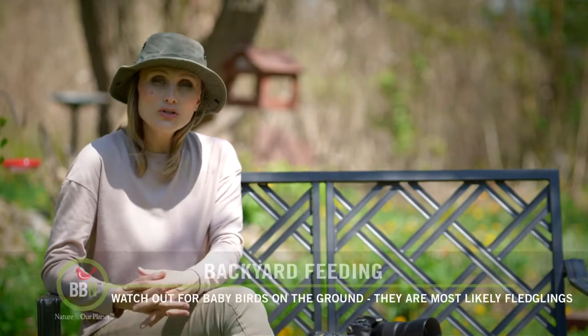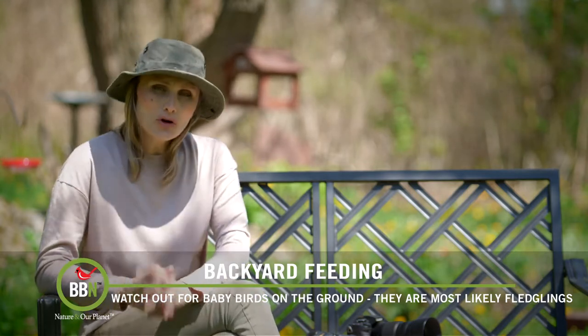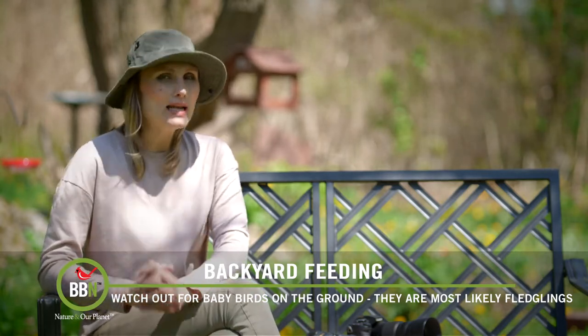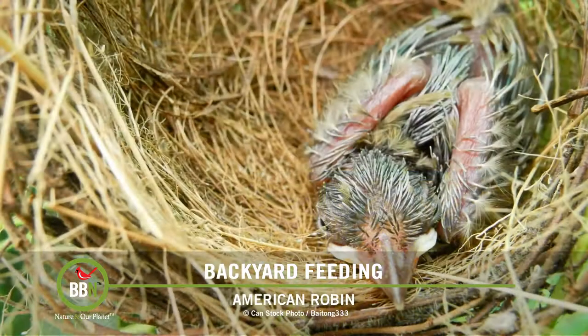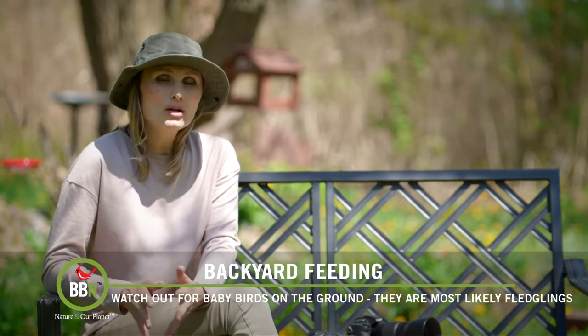So what do you do when you find a baby bird on the ground? Well, first you have to examine whether it's a nestling or a fledgling. If you see no feathers and you can still see the skin of the bird, then it's a nestling. It's best to put it back in the nest that it fell out from — it's probably somewhere close by.